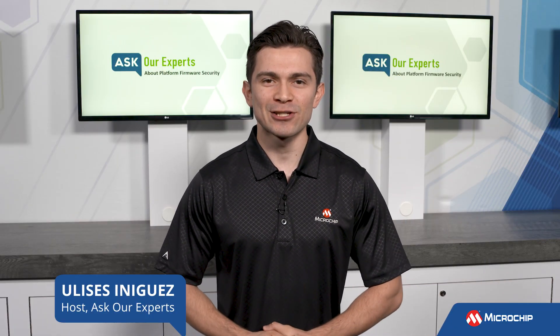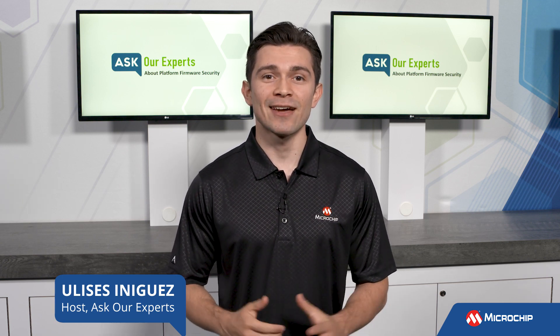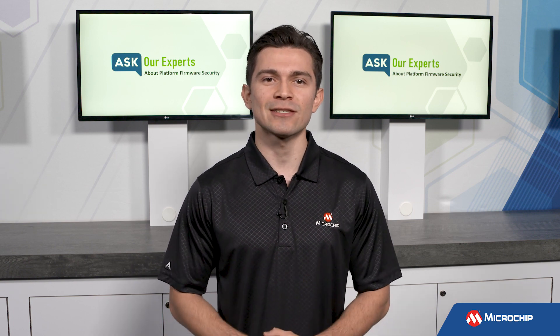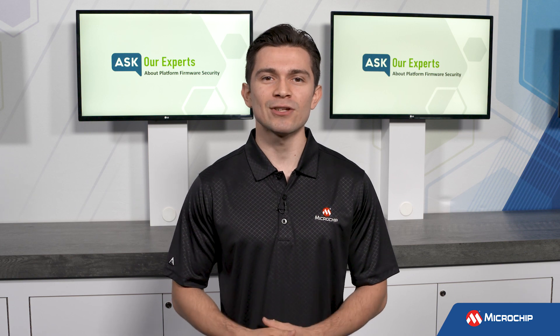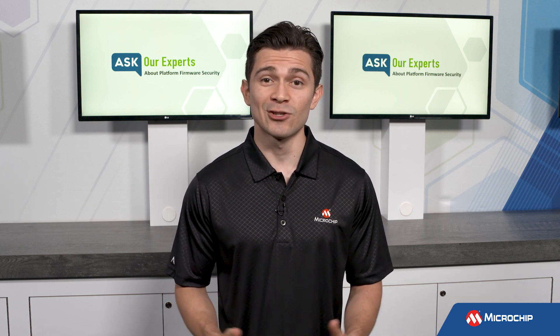Hi everyone, Ulysses here from Microchip Technology, back for another Ask Your Experts series. This time we're talking about platform firmware security, and to help answer all our questions on this topic, we bring in Brandon Weakley. Brandon is a marketing engineer for a computing products group and is extremely knowledgeable on this topic. So let's get into it.